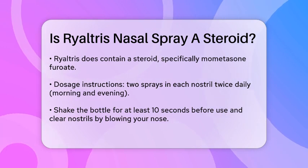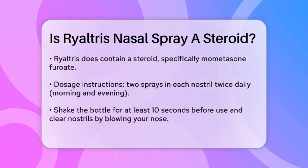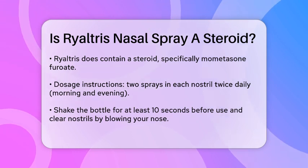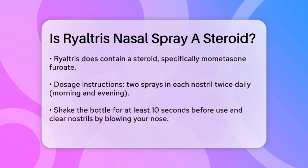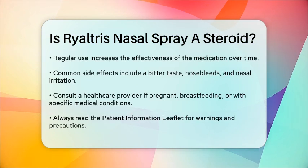It's also worth noting that while the steroid in Rhyaltris builds up its effect over time, making it more effective with regular use, it's not without potential side effects. Common side effects include a bitter taste in your mouth, nosebleeds, and slight irritation inside the nose.